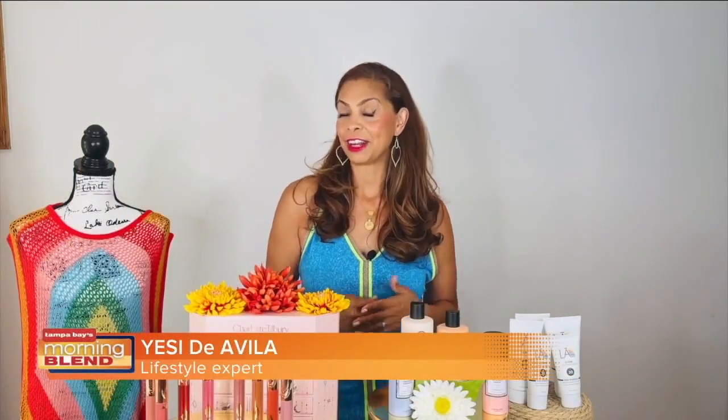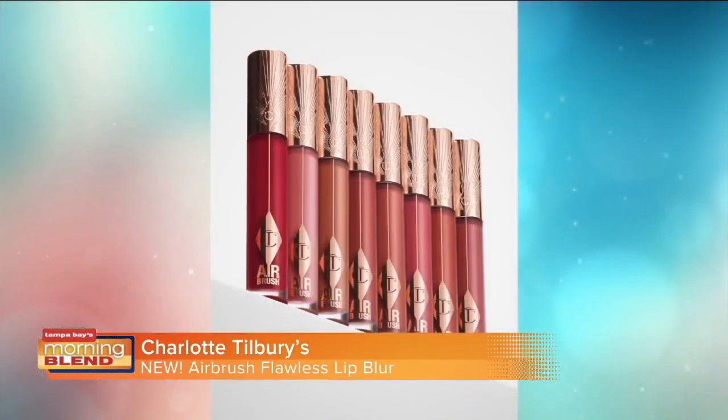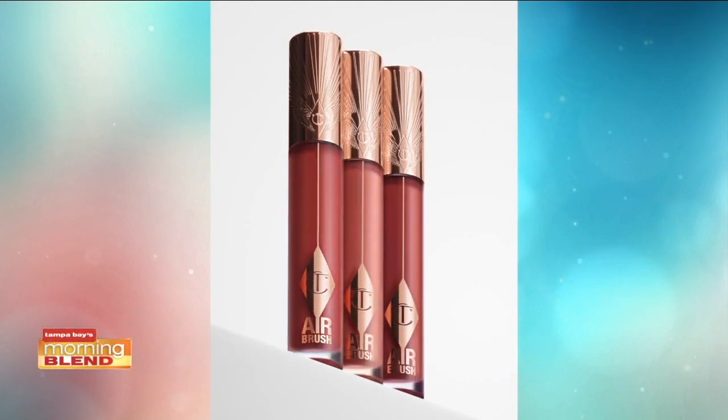The summer inspires us to bring vibrant ways to elevate our beauty and our style. I have some great suggestions starting with Charlotte Tilbury's new Airbrush Flawless Lip Blur. It's a matte meets moisture liquid lipstick infused with powder blur technology which smooths over the lines, and hyaluronic acid to hydrate the lips instantly and over time for up to 24 hours.